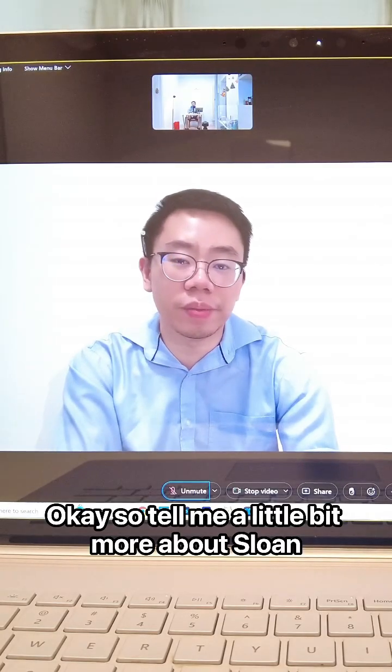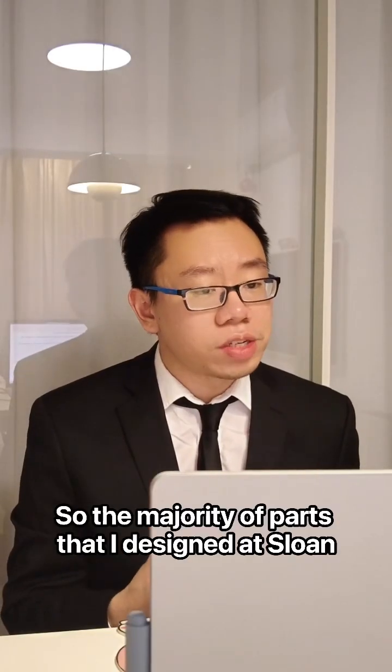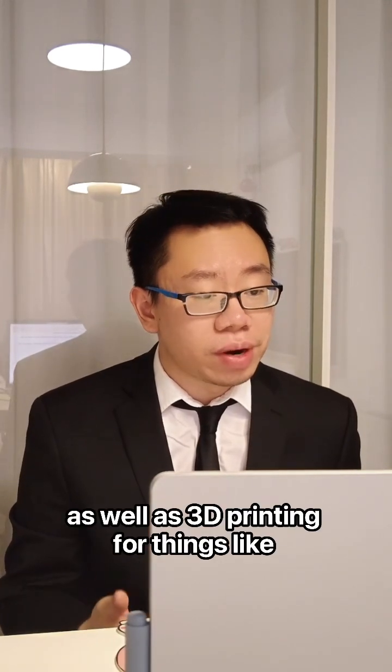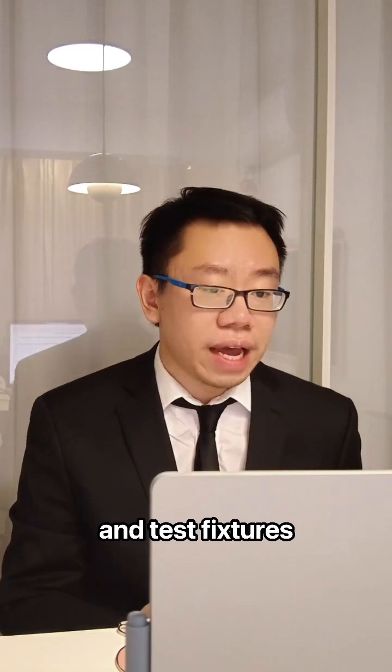So tell me a little bit more about Sloan. What type of components did you design for their products? The majority of parts that I designed at Sloan were fabricated using plastic injection molding, CNC machining, as well as 3D printing for things like PCB housings, the external hand dryer structure, and test fixtures.